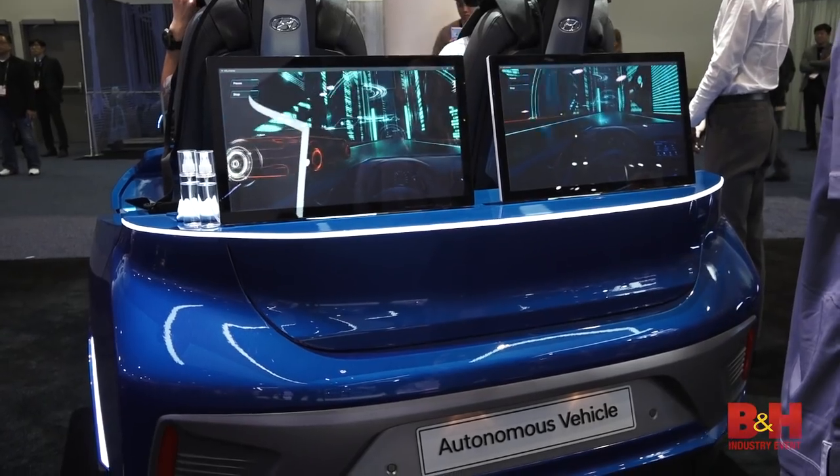Lastly, NVIDIA's keynote revealed incredible advancements in AI, autonomous driving, their new Shield streaming device, and the NVIDIA Spot.